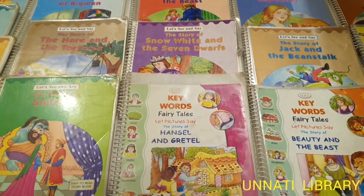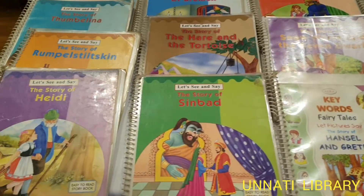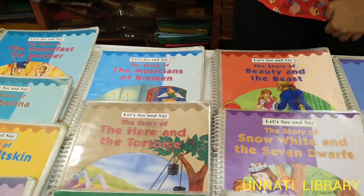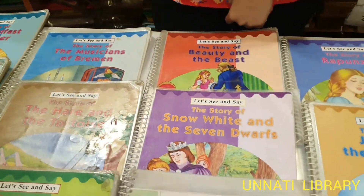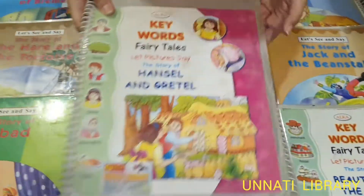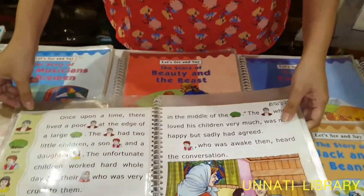Hello everybody, we're from Unnati Books and Toys Library, Matanga, Mumbai, and welcome back to our channel. Today I'm going to introduce to you these activity or pictorial books from our books collection. As you can see, there are a number of these books.